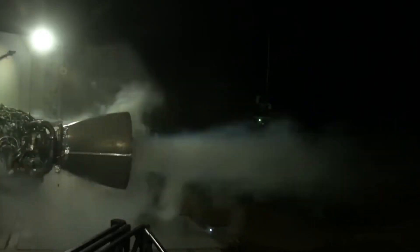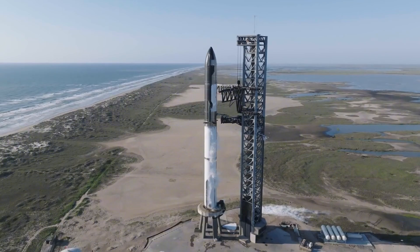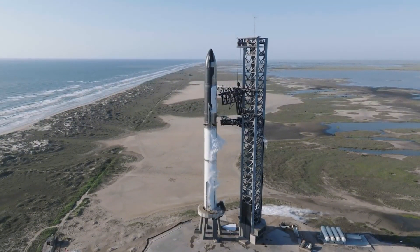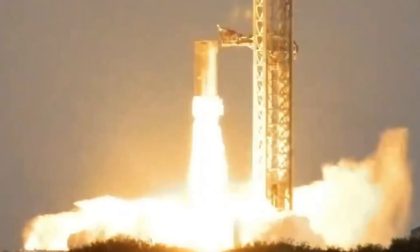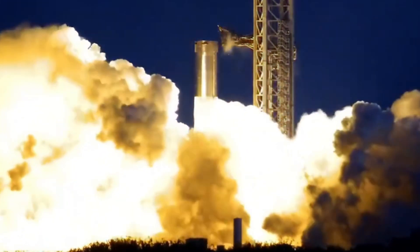SpaceX has just achieved something extraordinary with their Raptor engines — a feat that's revolutionizing space travel as we know it. During Starship's recent fifth flight, engineers made a groundbreaking discovery that even NASA didn't see coming. Raptor engine number 307, previously launched and recovered from Booster 12, has been spotted among the pristine engines of Booster 13.